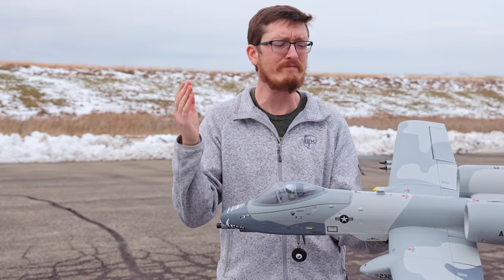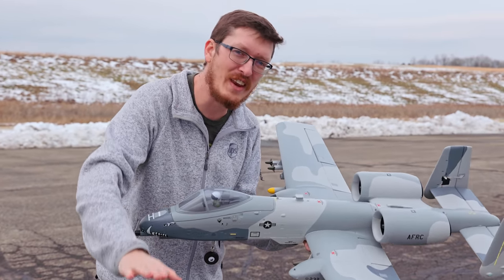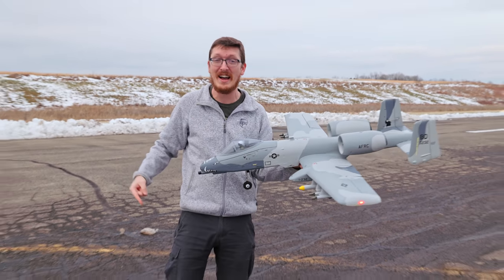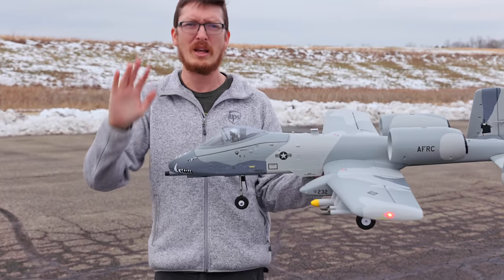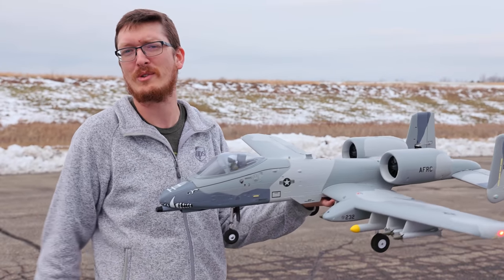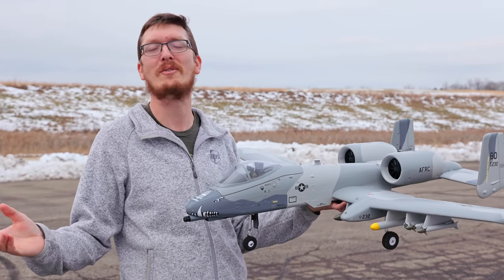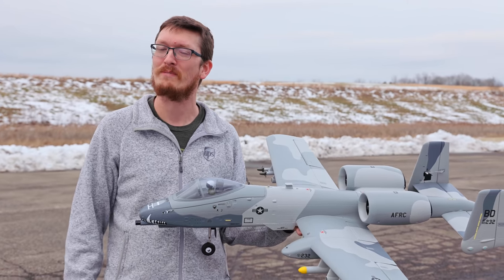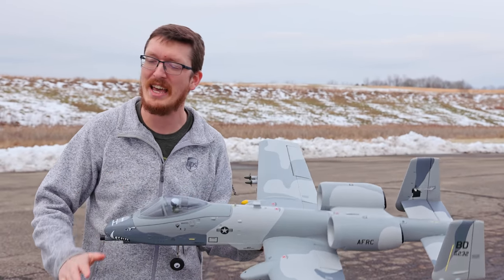And now, if this video gets 2,000 likes, Abby, the wife, will fly — probably the old one, or the new one, whatever she wants to fly. And maybe someday we could fly them together. 2,000 likes, guys. That's all it's going to take.